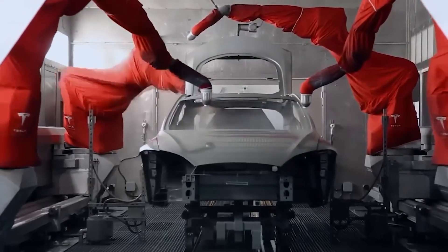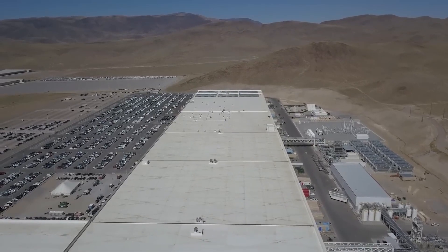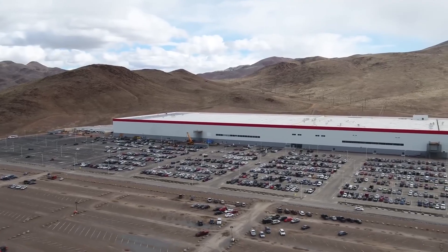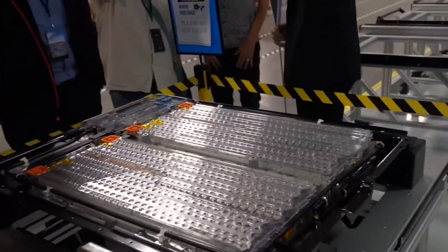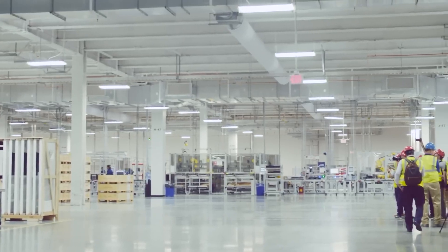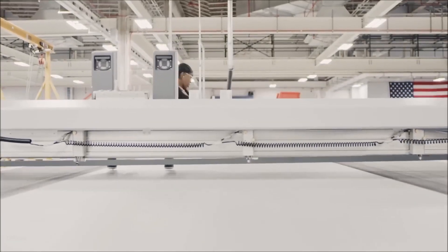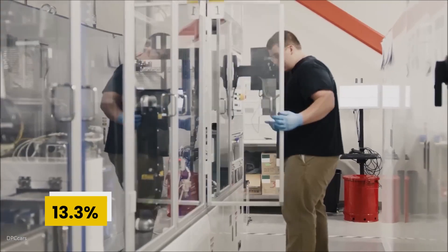Tesla has also provided opportunities for high school graduates to work full-time at Giga Texas while completing courses in advanced manufacturing, which has already resulted in partnerships with Austin-based high schools. People also believe that moving Tesla's headquarters from California to Austin is a clever step by Elon Musk, suggesting it might benefit him personally, as Austin has no income tax while California's income tax is about 13.3%.